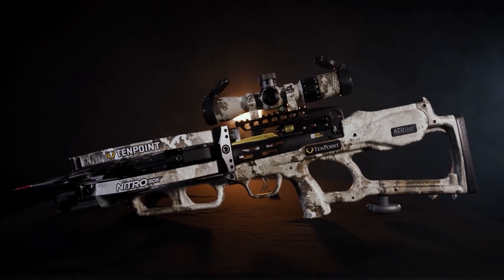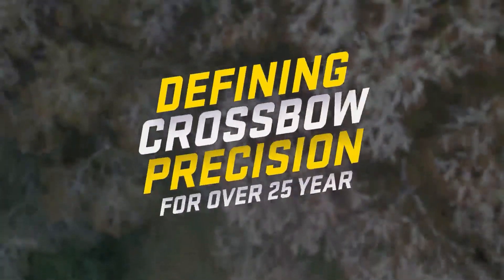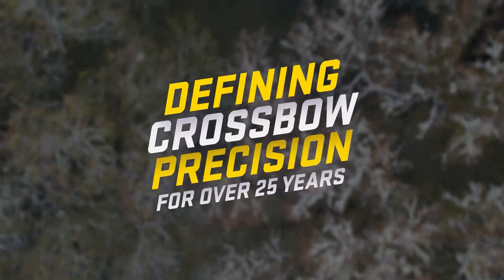We've set the record for speed — we'll let you set some records of your own in the woods. TenPoint: defining crossbow precision for over 25 years.